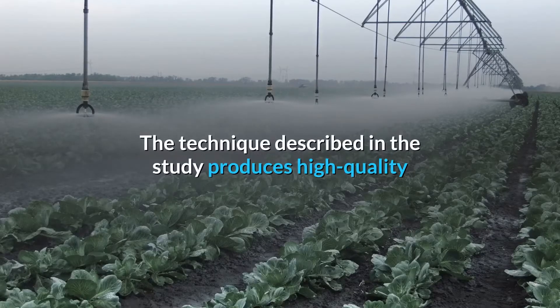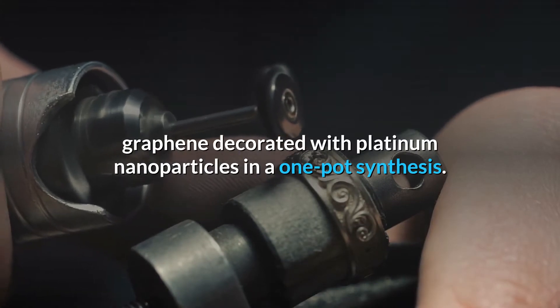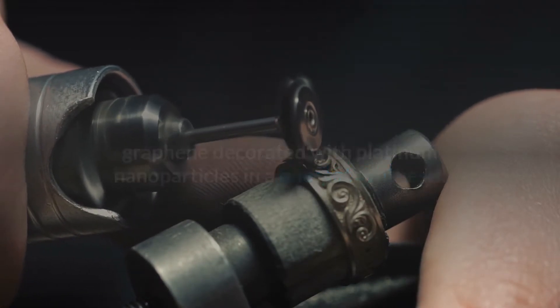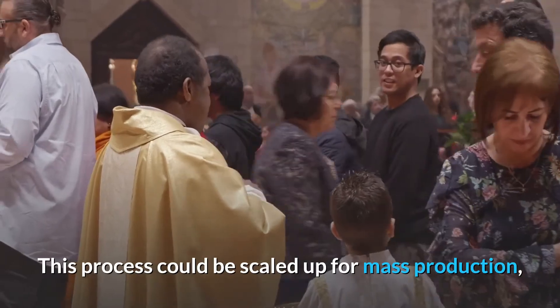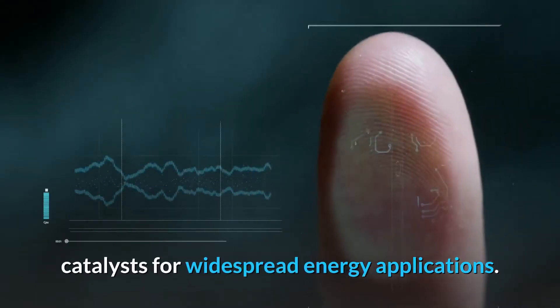The technique described in the study produces high-quality graphene decorated with platinum nanoparticles in a one-pot synthesis. This process could be scaled up for mass production, opening up the use of graphene-based catalysts for widespread energy applications.